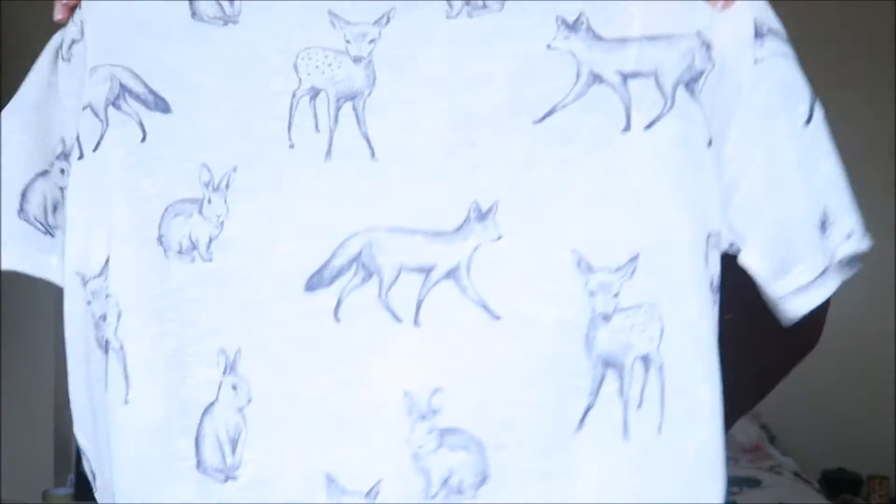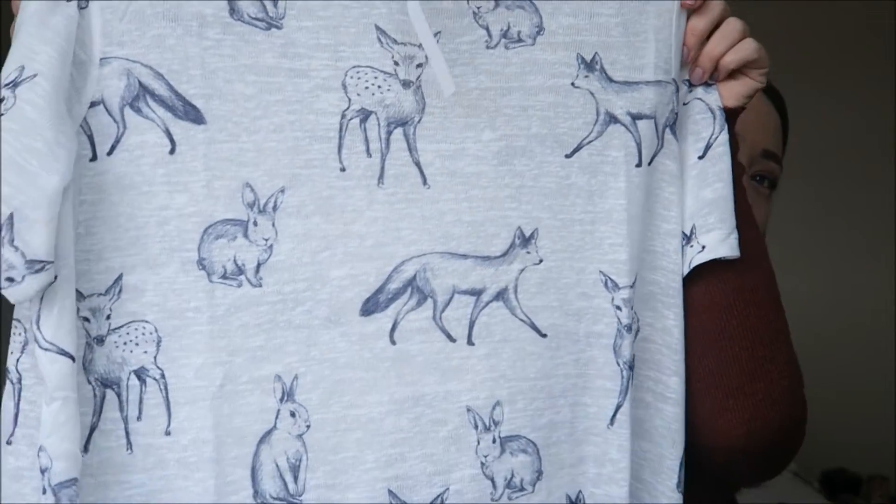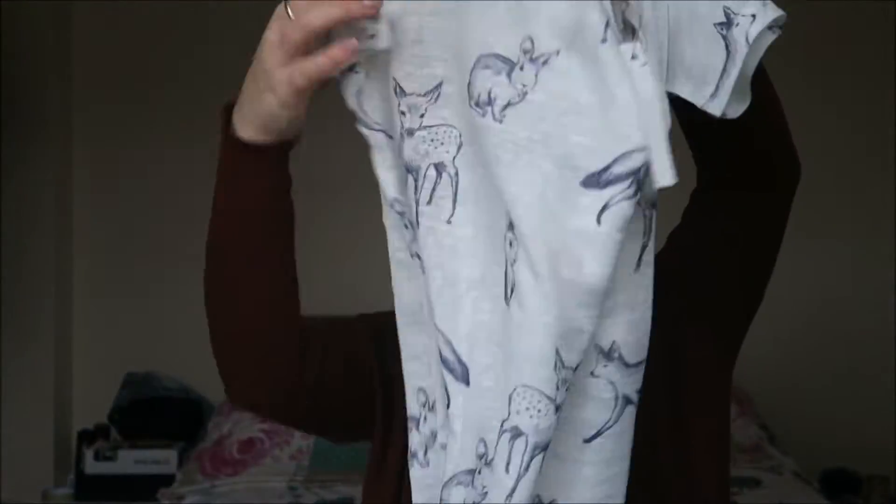I picked up this top — this one is maternity and it's huge. It's a size 12, it is massive. But I was thinking more for like the summer when I'm like a heifer. And it's this gorgeous rabbit, fox and deer print — it's so cute. It's lovely and it's really flowy as well. Perfect for the summer.